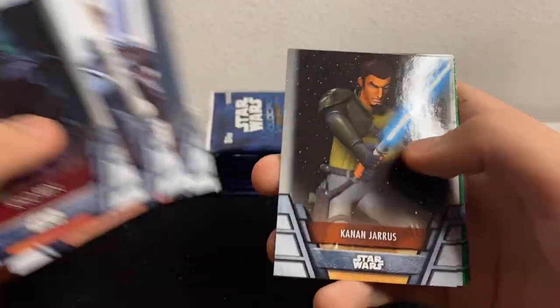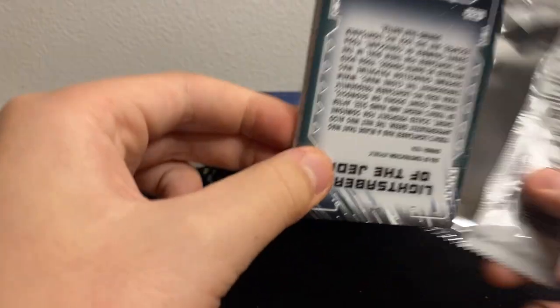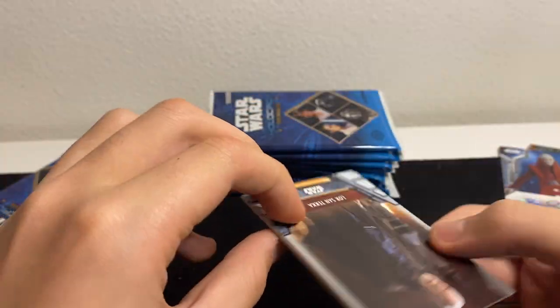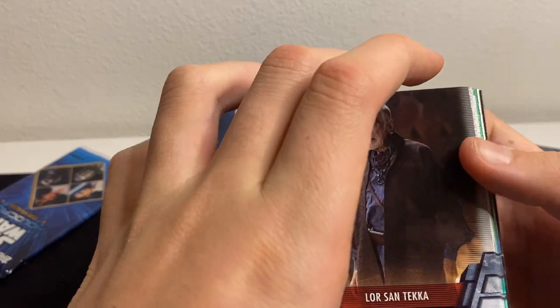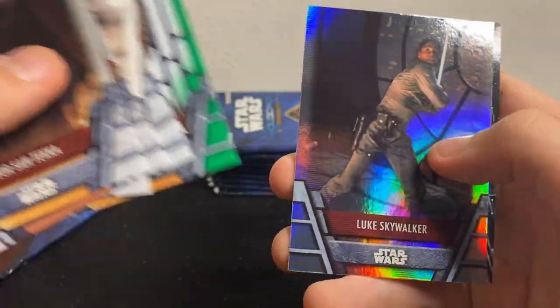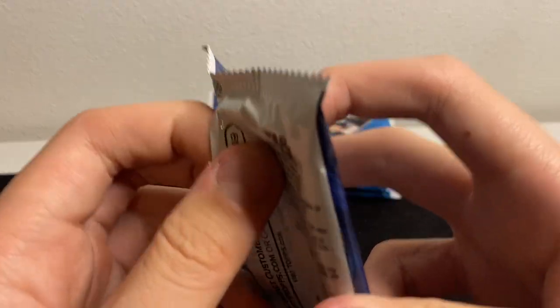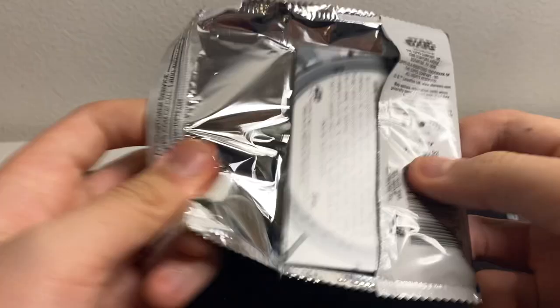The Mandalorian, Han Solo, Kanan Jarrus, R2 green, Omera green. From what I've seen watching other videos, there are a lot of really really high numbered autographs — it seems like there's a huge print run for this set. Lor San Tekka, The Armor, Tico, Chewie, Chewie green, Rey foil, Luke, and a Yoda lightsaber.